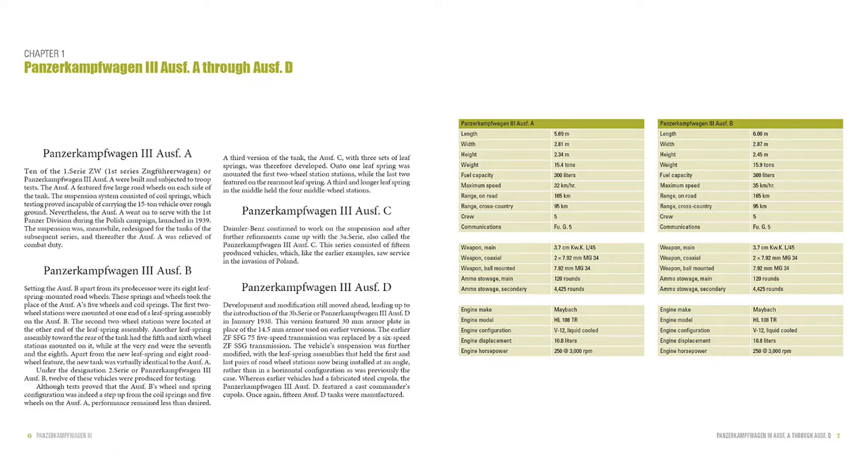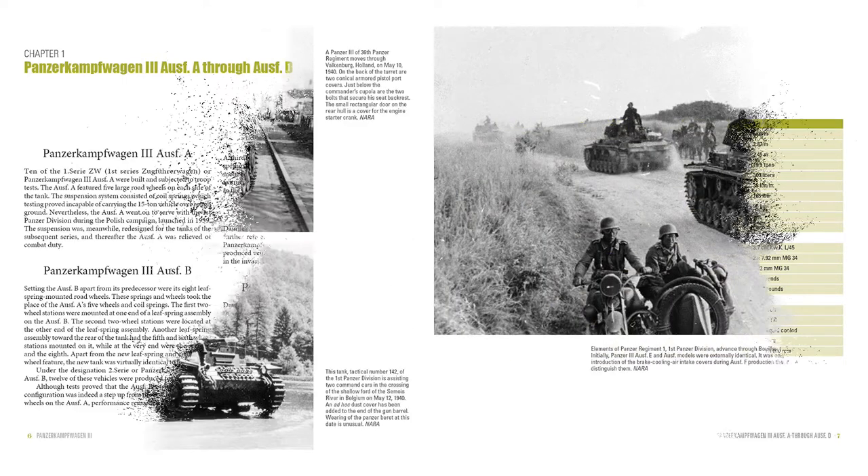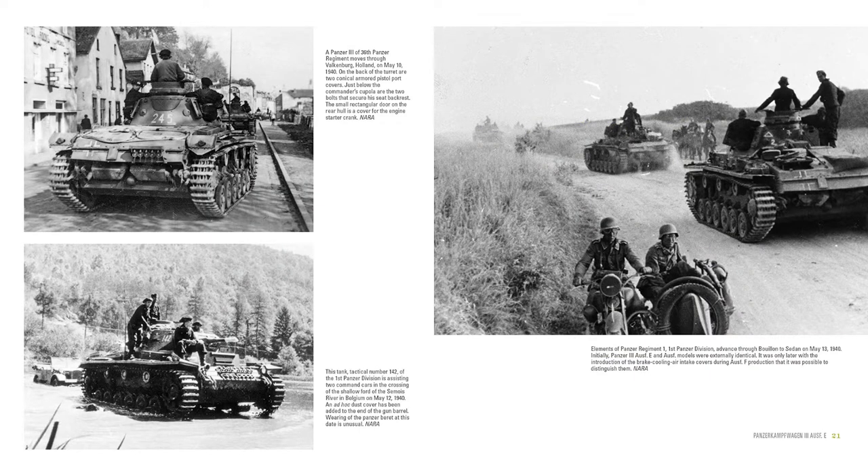Although production of the Panzer III ended in 1943, the type remained in service through the end of the war. Through over 160 photos, this volume chronicles the design, development, and deployment of this ubiquitous German tank.